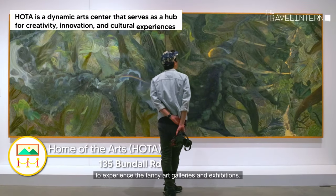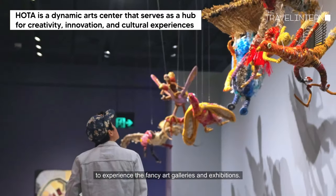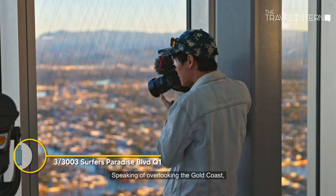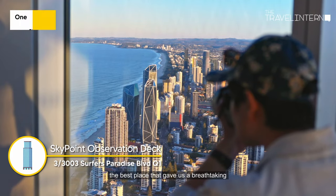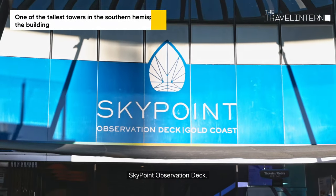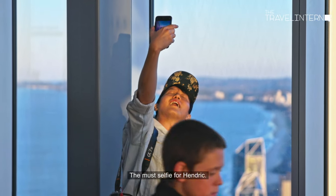Next we took a ferry and went to an art center to experience the fancy art galleries and exhibitions. It even had a fancy rooftop bar that overlooks the Gold Coast. Speaking of overlooking the Gold Coast, the best place that gave us a breathtaking 360-degree view of the region was at Skypoint Observation Deck — the must-selfie spot for Hendrick.